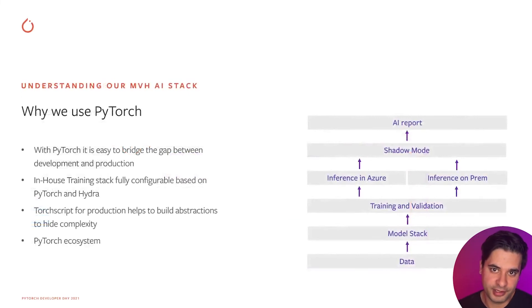When it comes to PyTorch, I like to say we came for the dynamic graph but stayed for the ecosystem. We were early adopters and really loved it for rapid prototyping, but we're amazed at how well it now bridges development and production. We've built a complete training stack with PyTorch and Hydra for easy configuration. In production we use TorchScript, which makes it easy to hide complexity of large ensembles and is very performant. We also use TorchVision, MMF, and Detectron2.